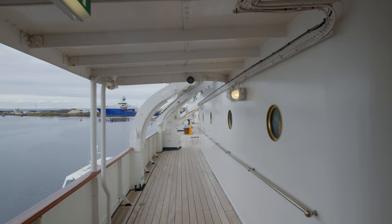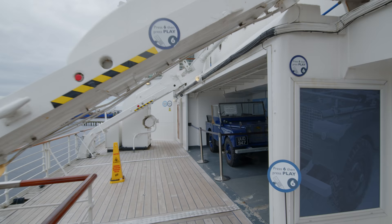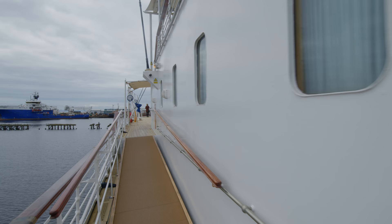When Britannia was built in 1953, a garage to house a car on board was considered essential. The garage would hold a Rolls Royce and Land Rover. During the later years, when transport was more reliable in foreign ports, the garage would store beer.